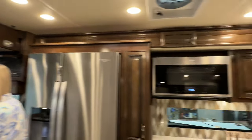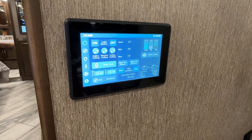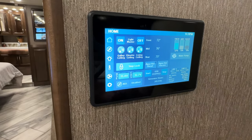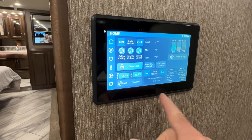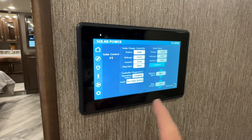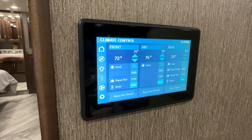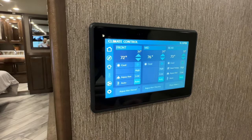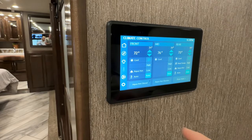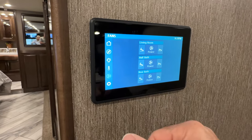Let me show you the control screen here — it's got the multiplex control. You can hook up to your phone with an app and everything you see on the screen is on your phone, so you can walk around and control it. There are all your lights, Aquahot diesel and electric — you can do both at the same time. The generator's only got 245 hours. There's your energy monitor, solar panel on top to charge, automatic generator start, heat controls, and floor heat — you can even schedule it. You've got three fans — very nice.